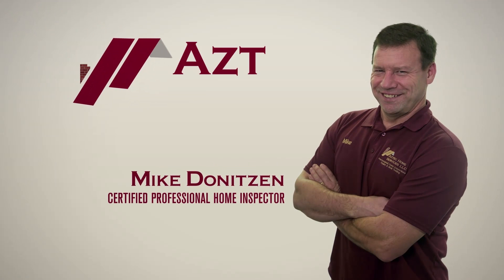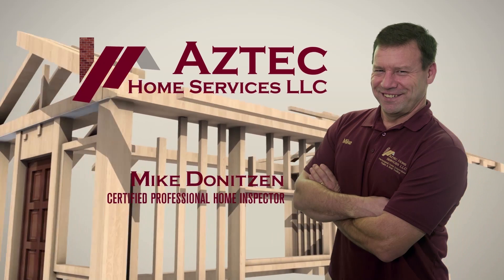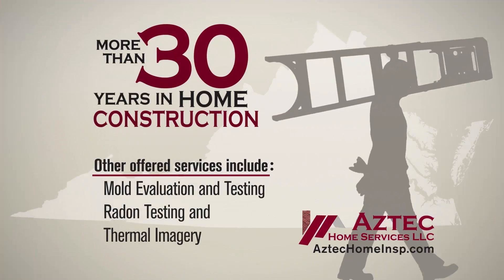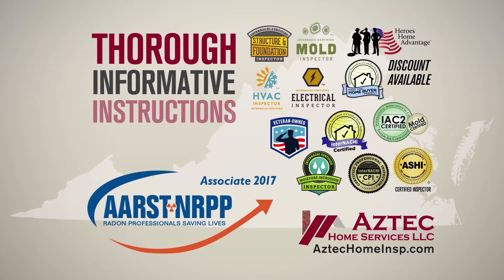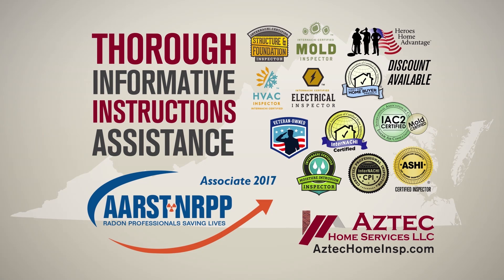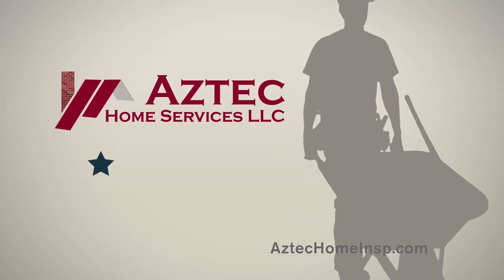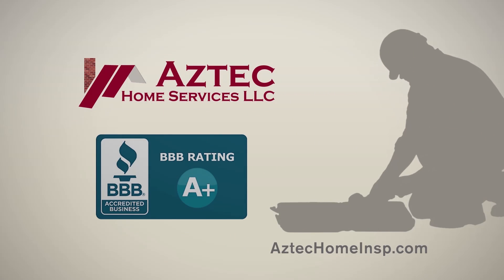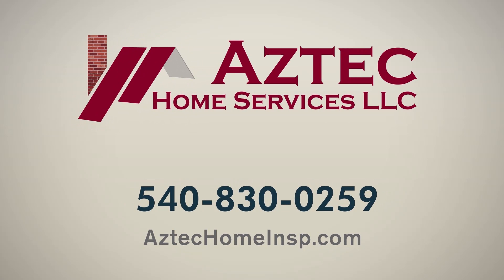Hi, I'm Mike Deniteson, a certified professional home inspector serving home buyers right here in the Shenandoah Valley. With more than 30 years in the home construction field, you can rest assured your home inspection will be thorough, informative, and include instructions to assist you with any uncovered issues. I'm proud that my clients have rewarded me with a perfect five-star rating on Google Reviews. So if you're looking for a home inspection that will give you peace of mind, call me at Aztec Home Services today. From floor to roof, I've got you covered.